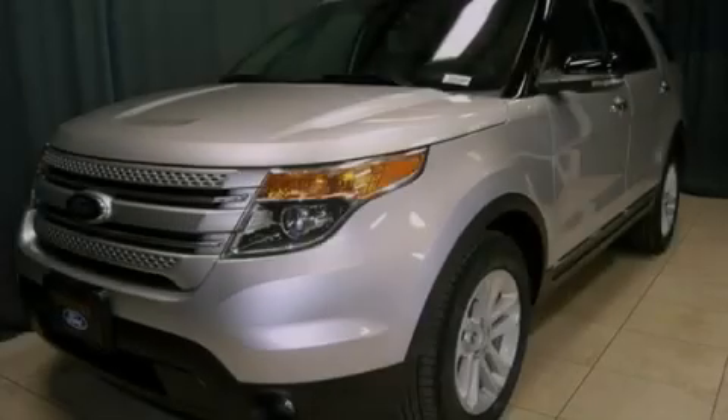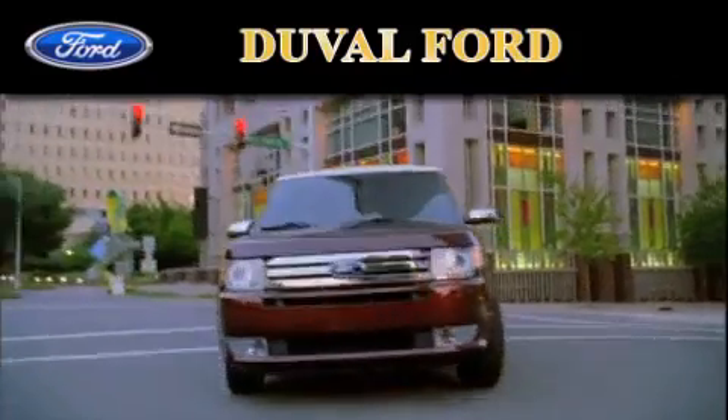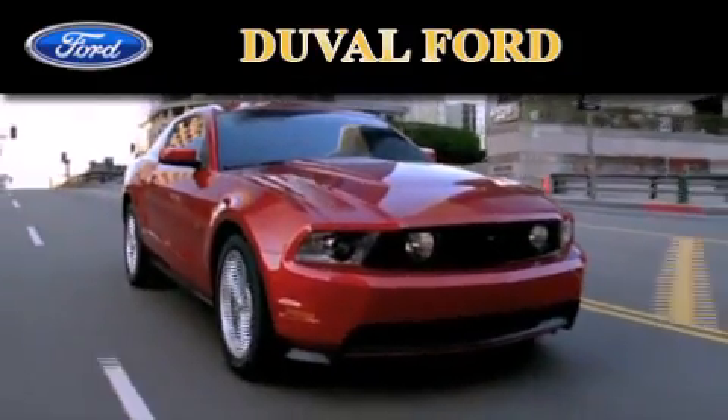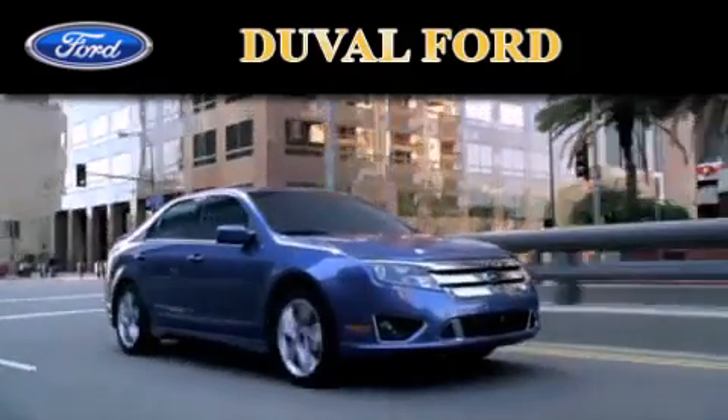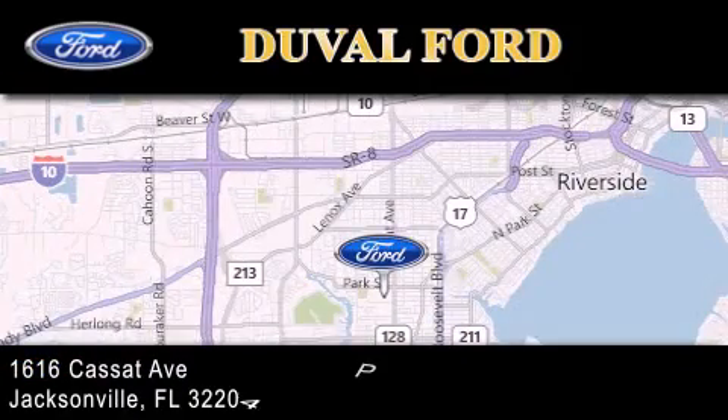Please call us today for more information on this great vehicle. Duval Ford is located at 1616 Cassett Avenue in Jacksonville. Our goal is to exceed all of your expectations to ensure that you'll return for future visits.